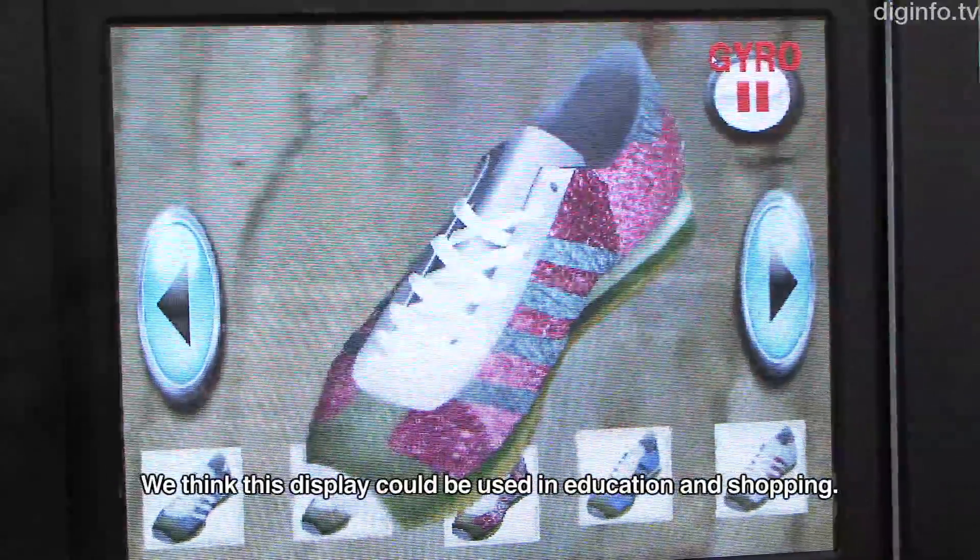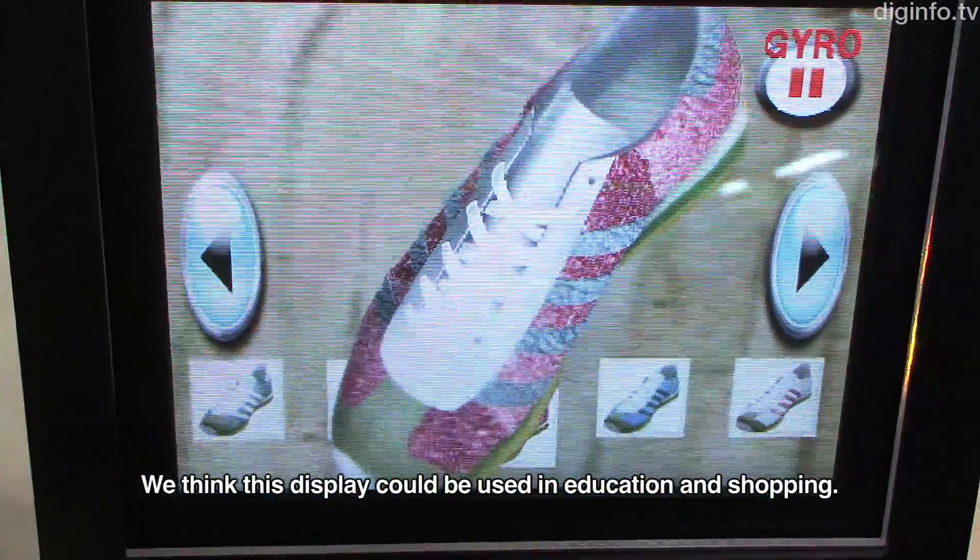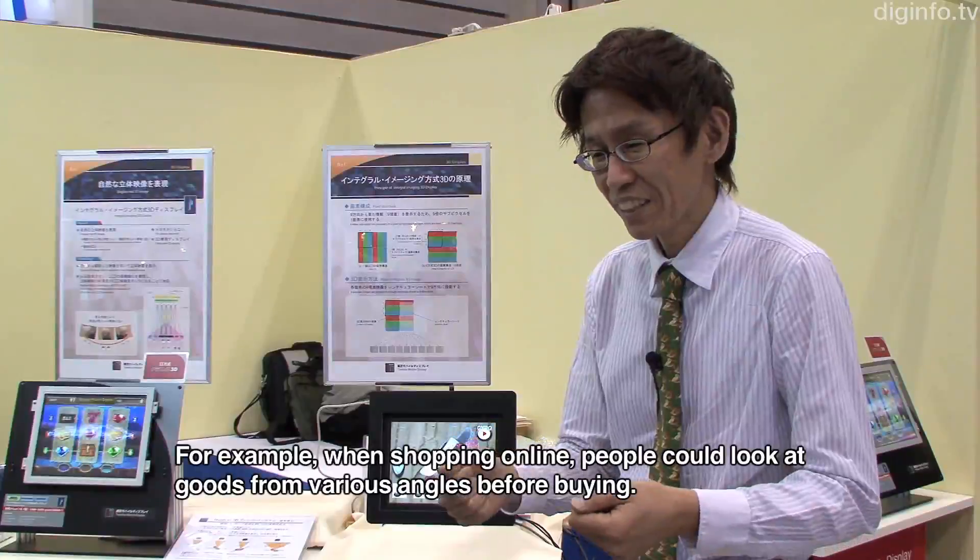This technology can be used in education, shopping, or in electronic commerce.